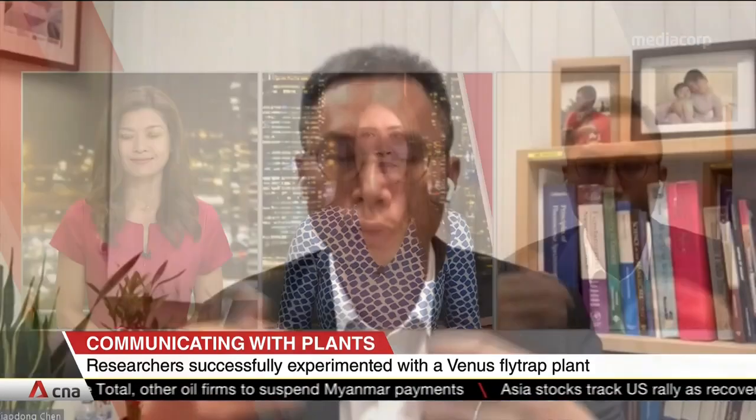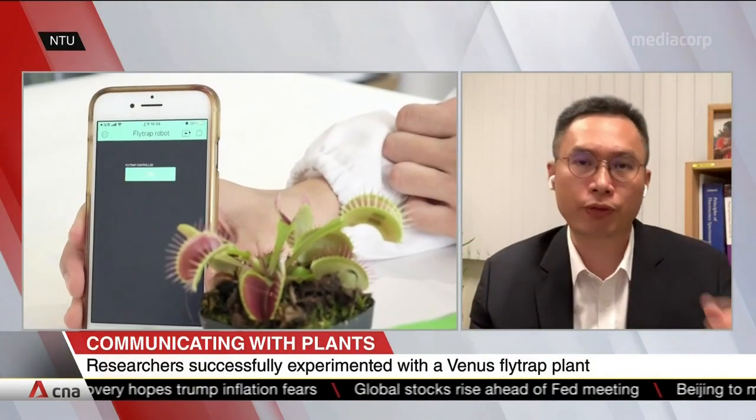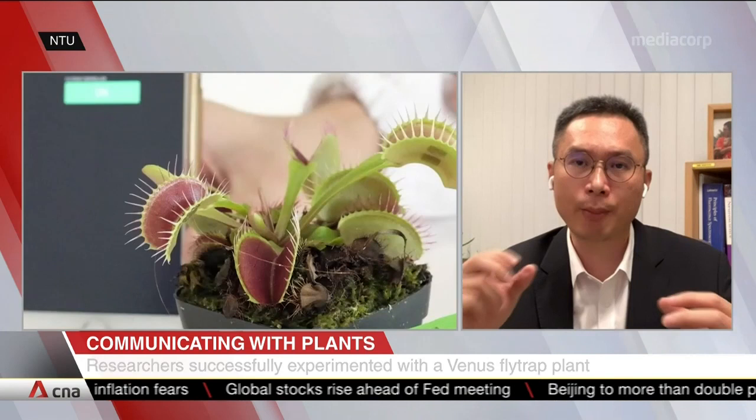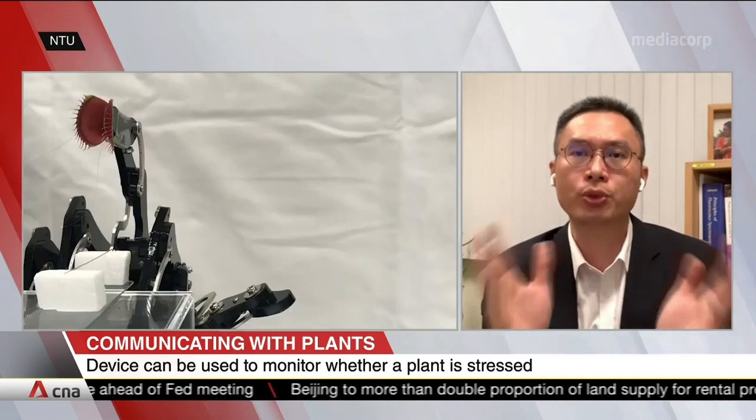When we started this project, we wanted to look for a plant that had a really clear electrical response, and also one that people can see easily. We know already that for the Venus flytrap, it has a kind of mechanical response, and the science behind why the lobes close and can catch insects is because of this kind of electrical signal communication within the plant.